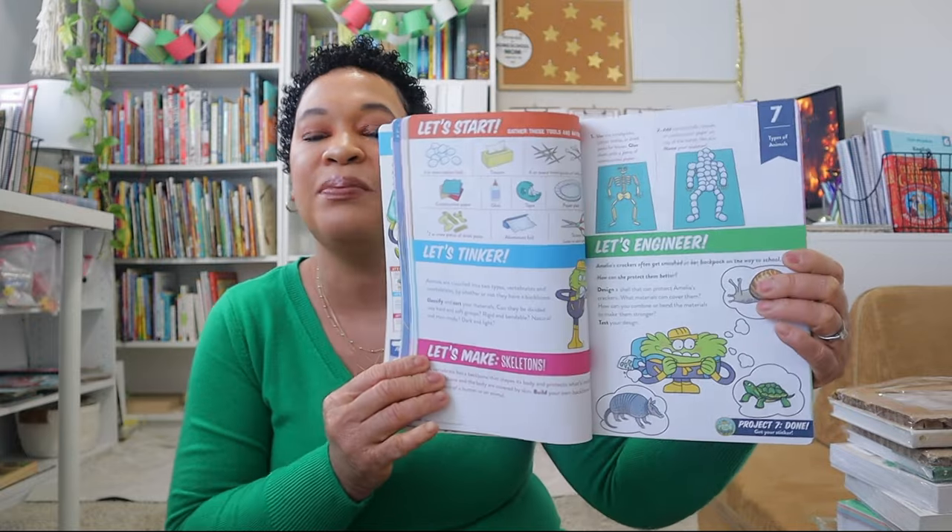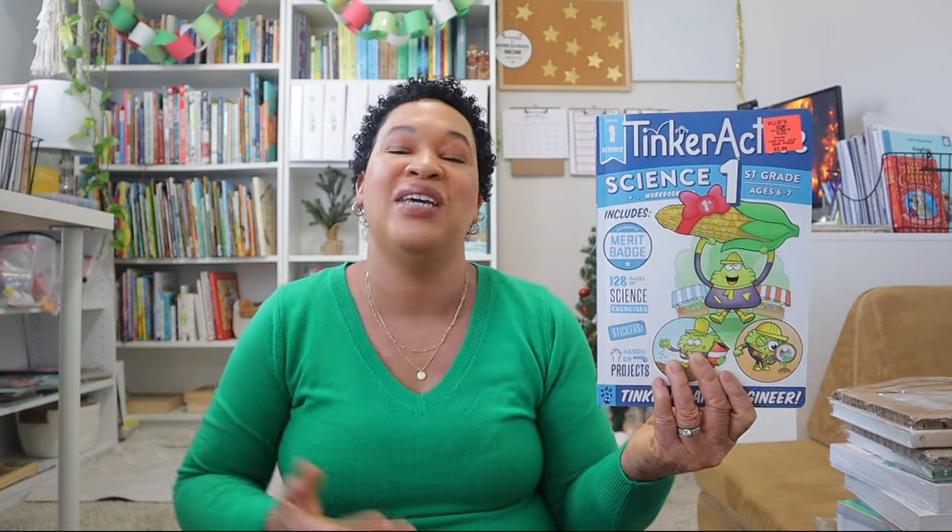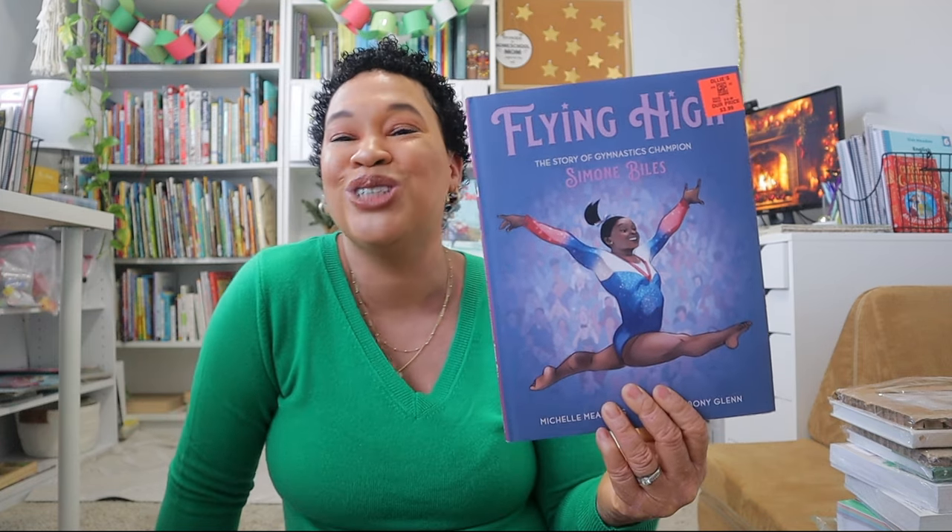I also picked up a Tinker Active Science workbook for first grade. It's like a mini curriculum with all kinds of science tinkering activities inside, and I thought my middle daughter Leah would enjoy it. Science is definitely my weakest subject to stay consistent with in our homeschool, and I think something fun like this will work well — even over the summer. It was only $2.99, so I grabbed the first grade level so it can grow with her. The last book Brielle found herself — it's called Flying High, a picture book about Simone Biles, and she was really excited about it.